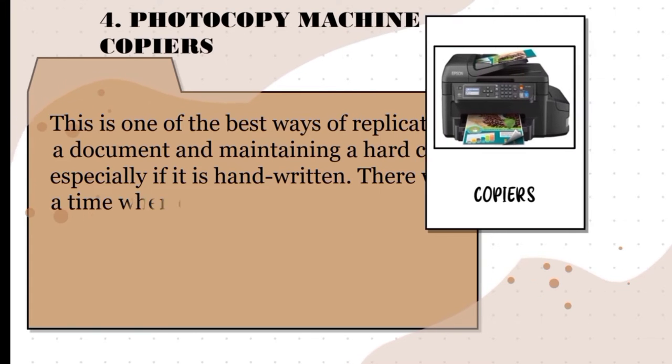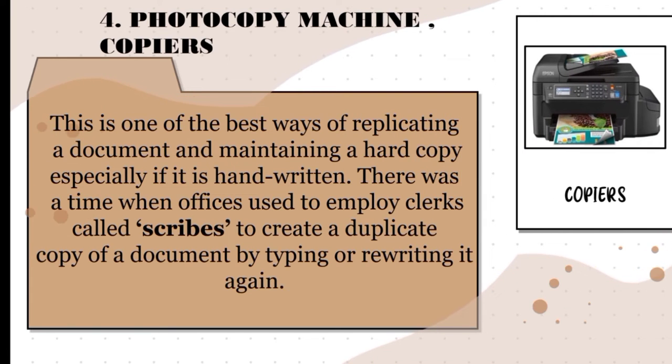The next one is a photocopy machine. This is one of the best ways of replicating a document and maintaining a hard copy, especially if it is handwritten. There was a time when offices used to employ clerks called scribes to create a duplicate copy of a document by typing or rewriting it again. A photocopier, also called a copier or copy machine, is a machine that makes copies of documents and other visual images onto paper or plastic film quickly and cheaply.